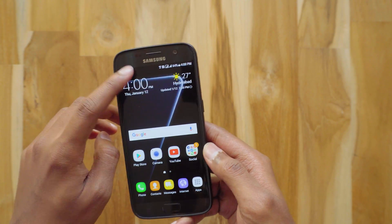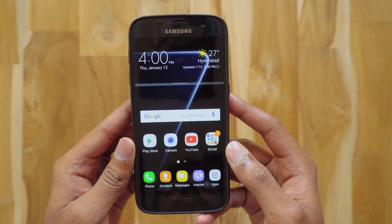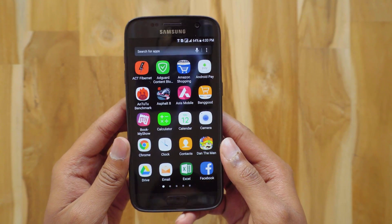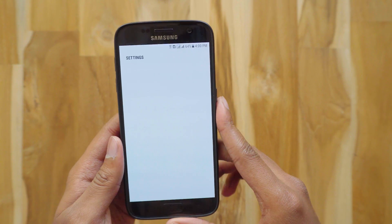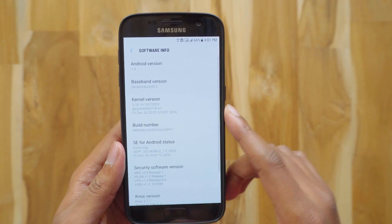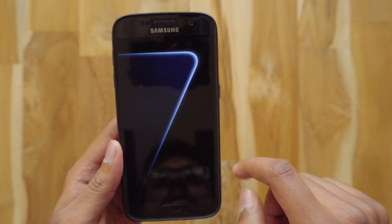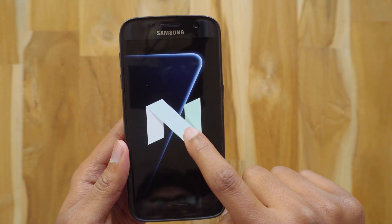Let's check out the notification panel — it's still finishing installing the update. I don't think anything has changed in the notification panel compared to beta 5. Let's first go to Settings and check out the software version. The final Nougat build comes with version 7.0 and not 7.1.1 — maybe they'll release that sometime later. Here's the Android Easter egg.